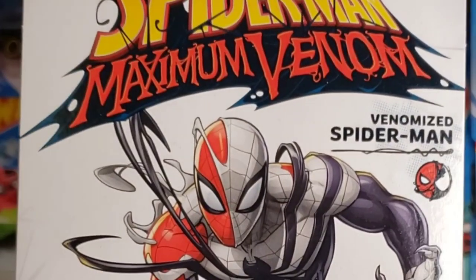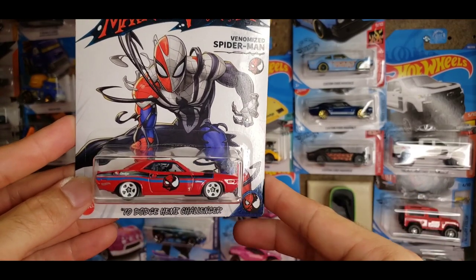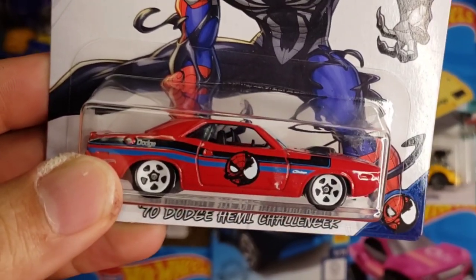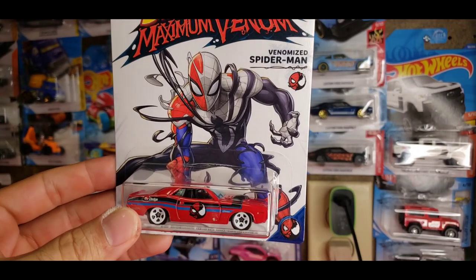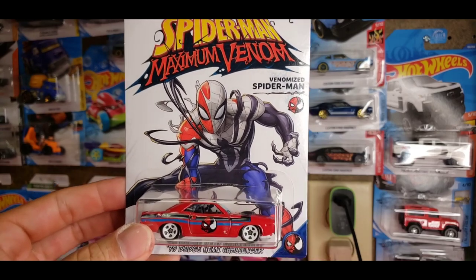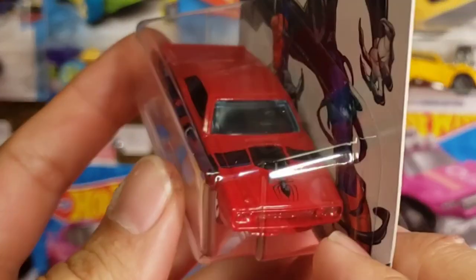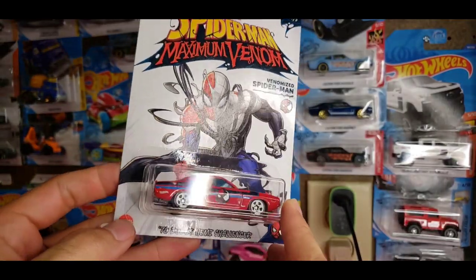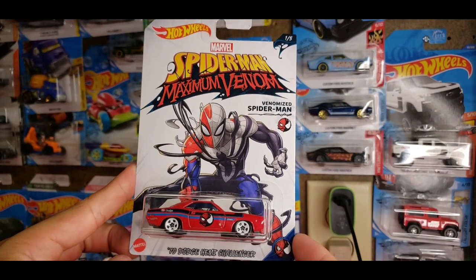Number one right here is the Spider-Man Venomized version — it's the '70 Dodge Hemi Challenger in red with white five-spoke wheels. It's got the Spider-Man tampo on the side with half Venom taking over his body, which really complements that artwork right there. I like to keep them in the blisters because of things like this — as a package it just looks sweet. It has the black spider running down the center, shaker hood, blue tinted glass, and side running stripes. A really cool cast as number one out of the five.